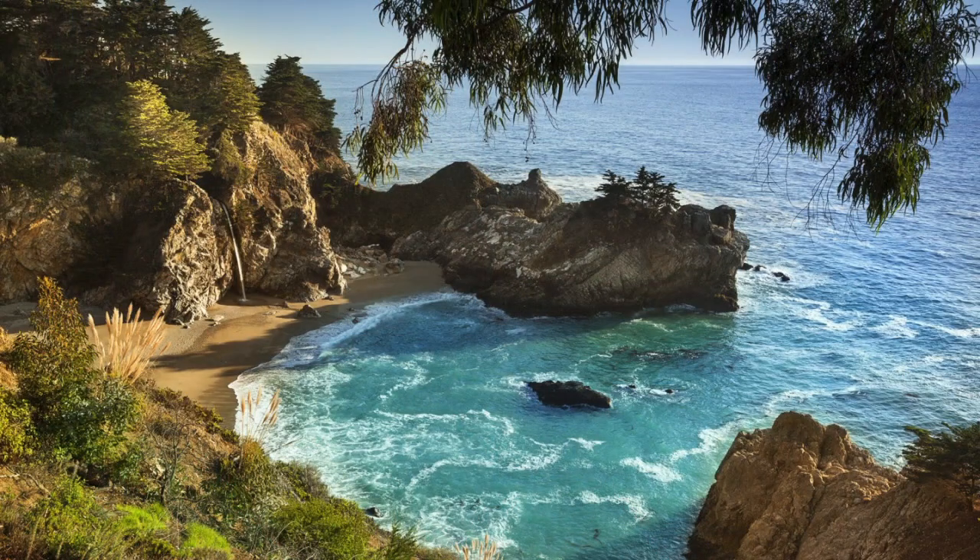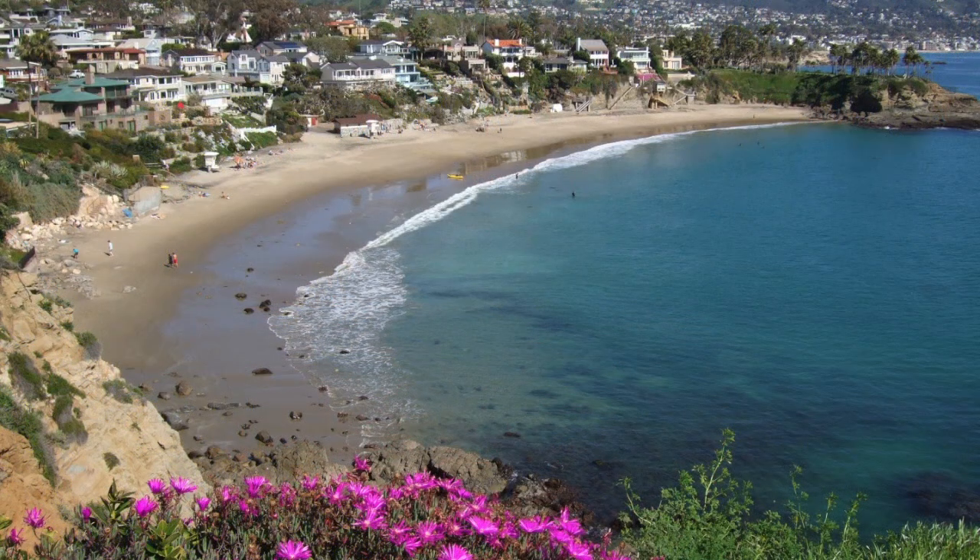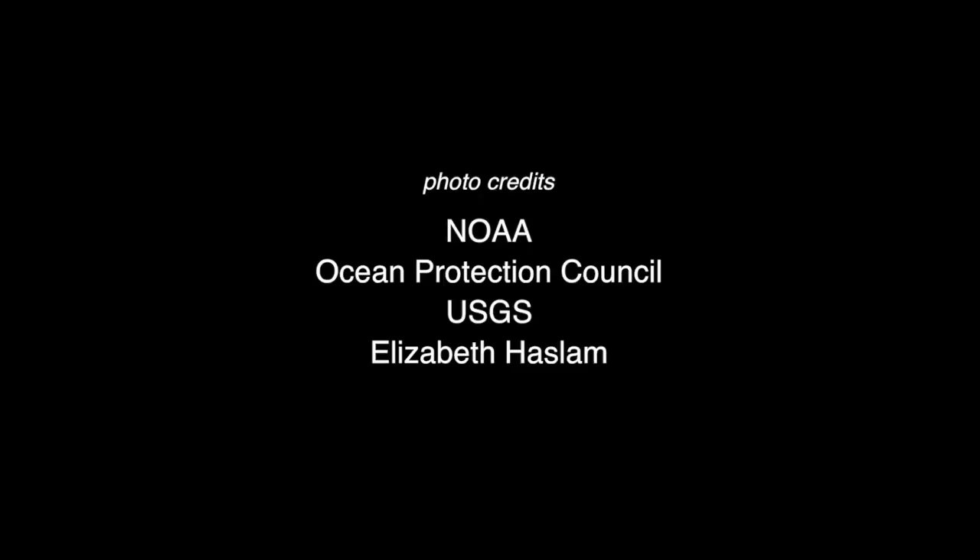For us in California, the ocean defines us — whether it's the people who have been here from time immemorial, to the fascination with the coast when that gold spike was delivered and the transcontinental railway started, to that feeling that you get when you walk onto the beach in bare feet and breathe the salt air. It defines us as Californians. It defines us as ocean people. My thanks to Kathryn Kuhlman, Executive Director of the Ocean Protection Council. I'm Jerry Kaye.